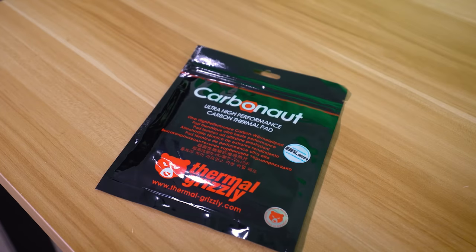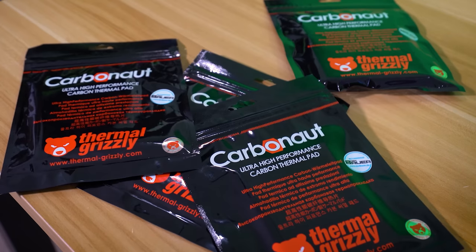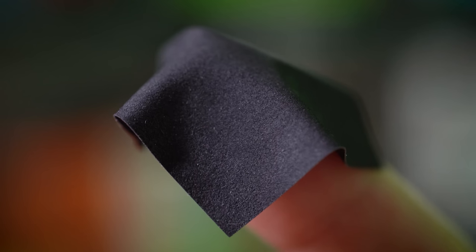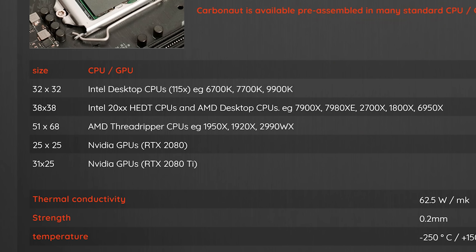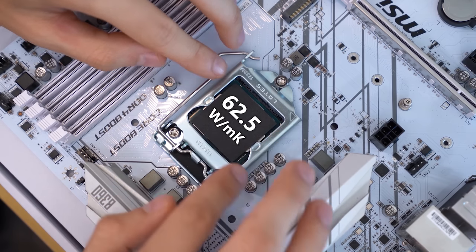By this point you've probably seen our original ad for Thermal Grizzly's Carbonaut pads — clean, peace-of-mind replacements for traditional thermal paste that you'll never have to replace. You can also buy Carbonaut pads in different sizes for various processors; they even make a giant 51×68 mm pad for Threadripper. I highly recommend Carbonaut pads — check the link below.